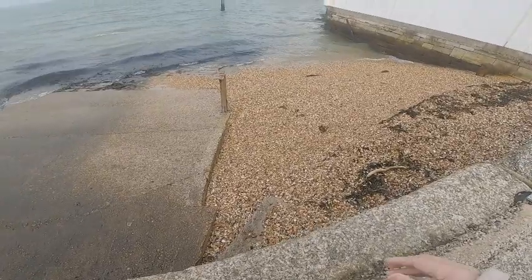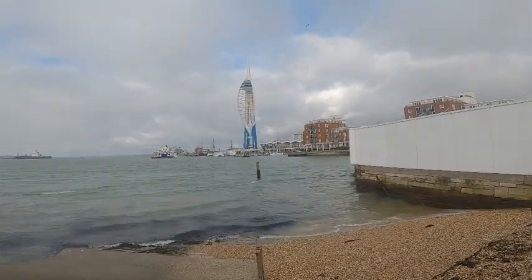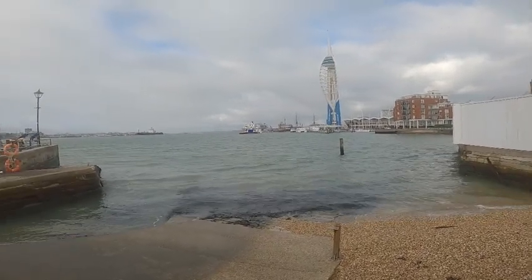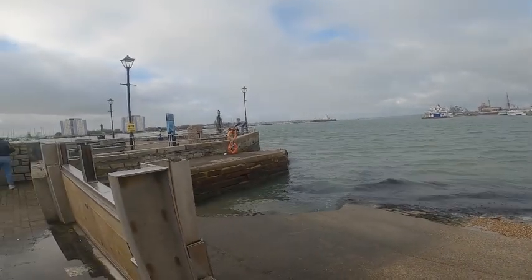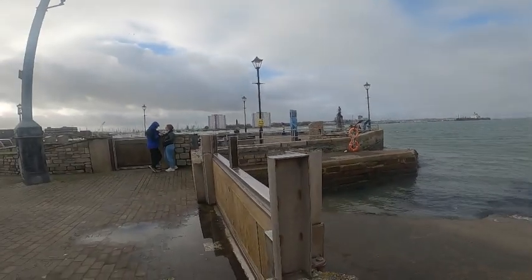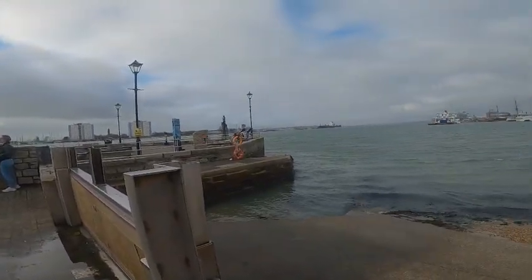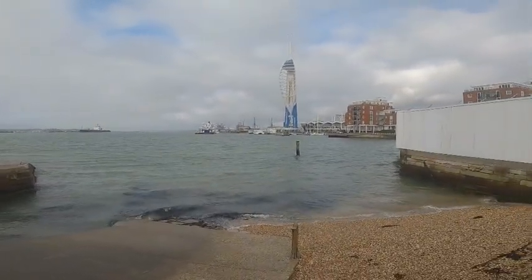Here we are, the final picture. Behind that ferry there, there's the aircraft carrier. Coming round here where the submarines place used to be, but not anymore. Coming round, and there's not much more left. The tide's in — really, really cold.